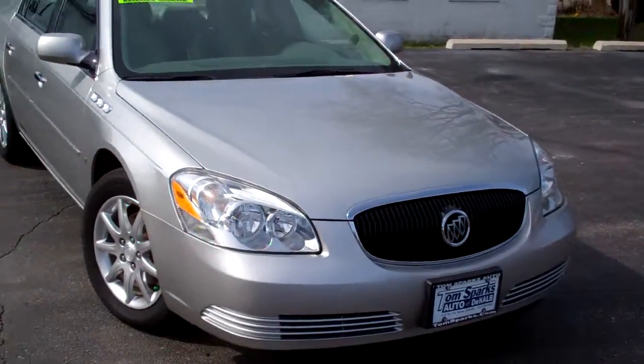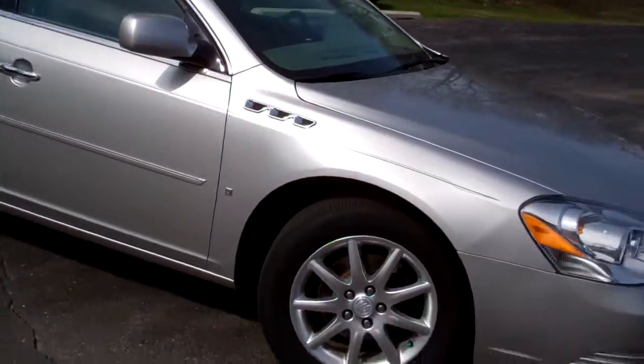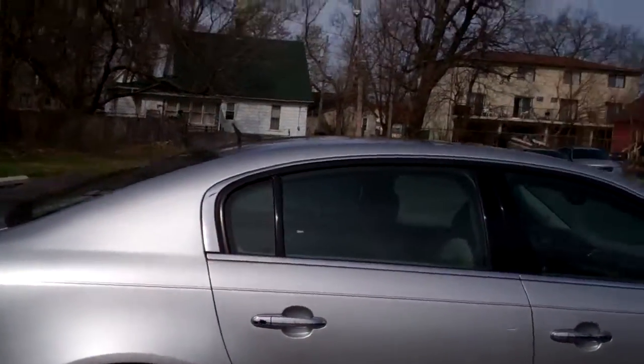I got a 2008 Buick Lucerne CXL. Platinum silver, nice spoked alloy wheels, smoked glass, chrome package on it.